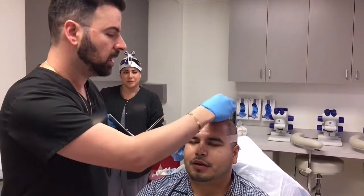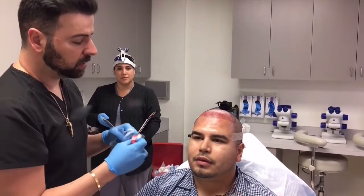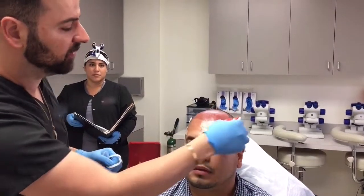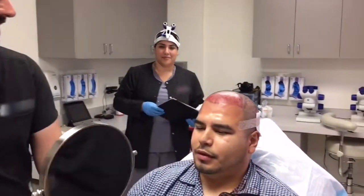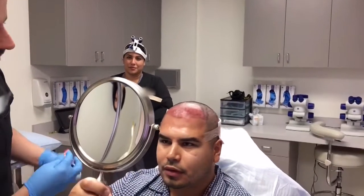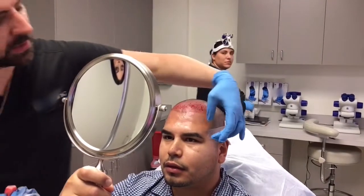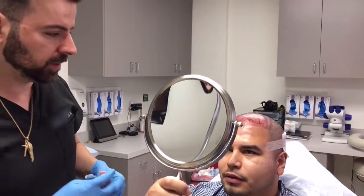So what you're going to see next is the hairline. Keep in mind what you see is swollen — you have a lot of fluid under your scalp that will drain down the face over the next few days. It'll start around the forehead, then around the eyebrows and eyes. By day four or five your face will go back to looking the way it does right now. Take a look and tell me what you think. You now have a hairline! The distance between the eyebrows and your hairline is one-third of the balance — your face is now divided into equal thirds.